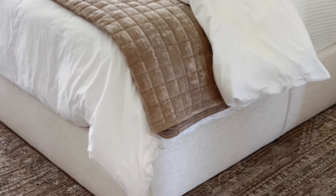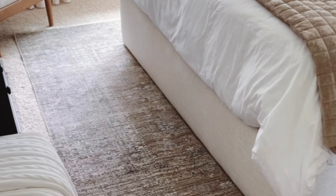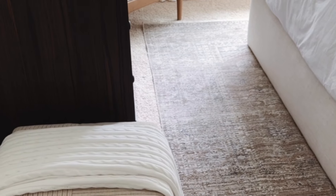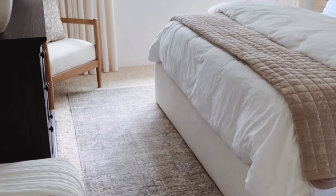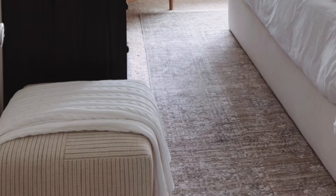Center the rug under the bed and make sure it's symmetrical in relation to the bed and the room. This creates a cohesive and balanced look. A rug should be large enough to extend beyond the edges of the bed. A common approach is to have the rug extend at least 18 to 24 inches on each side and at the foot of the bed.